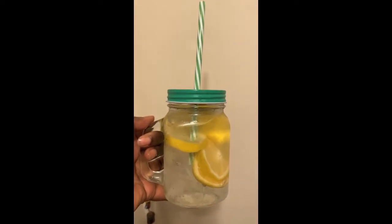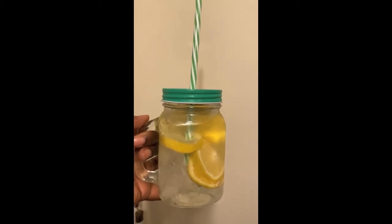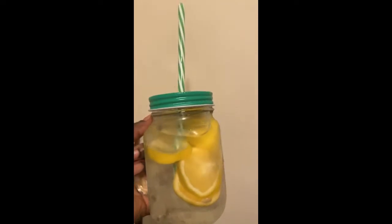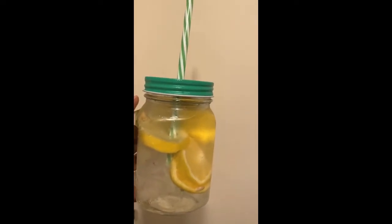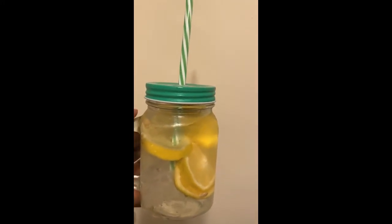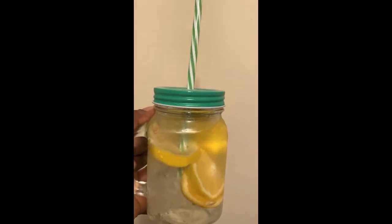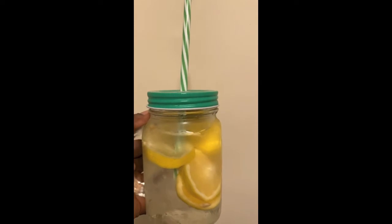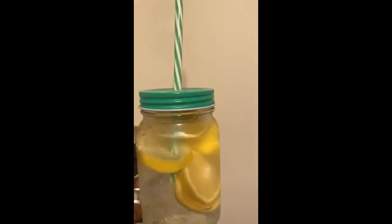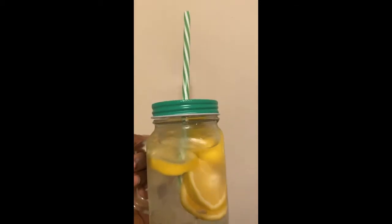I always start my morning off with a glass of lemon water. It is super refreshing. It is a great reset to start the day. I've been using lemon in my water throughout the day because it gets me to drink the water that I need to drink. It kind of helps me get in my eight glasses of water a day. So I started doing that a lot lately. This is my lemon water.